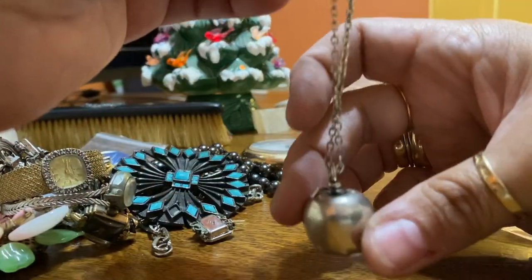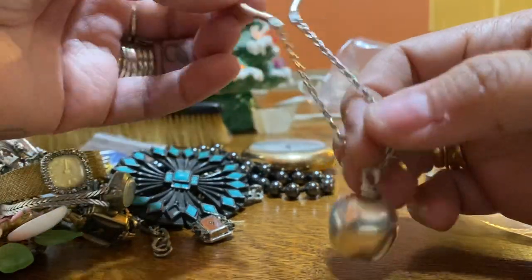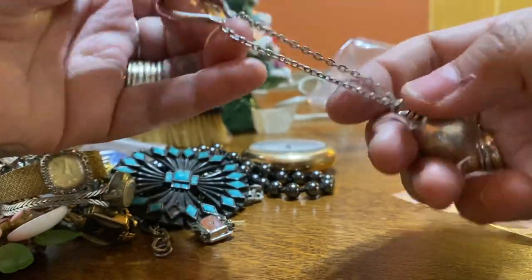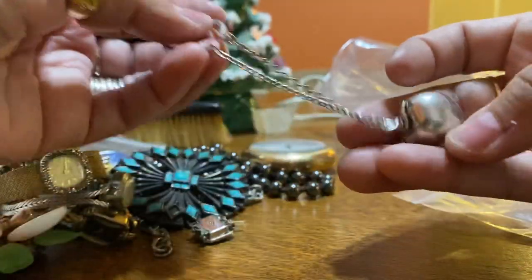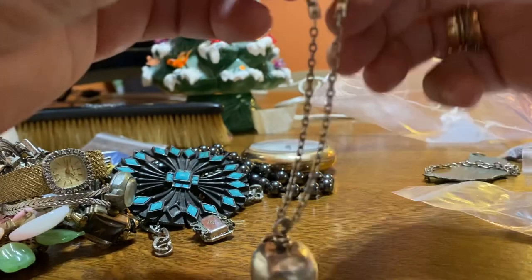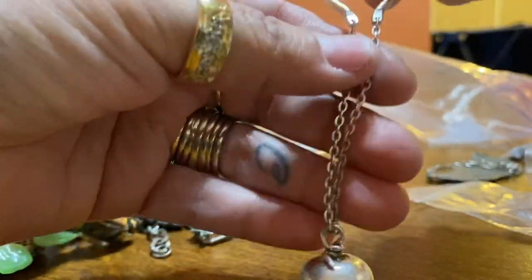I got this piece, which I really like. It's an apple — I don't know what it is. No clue. It does have sterling on it, but I don't know what it would be. If anybody knows, let me know.